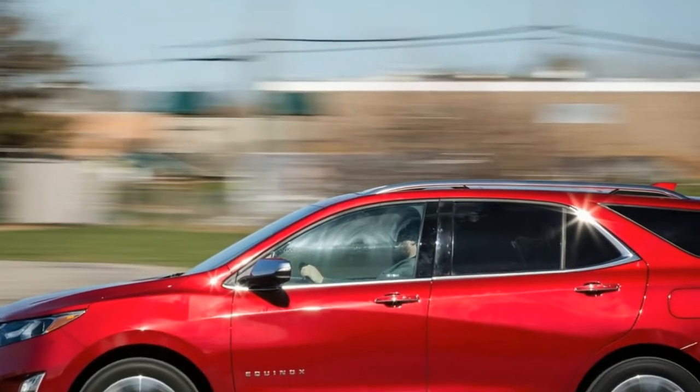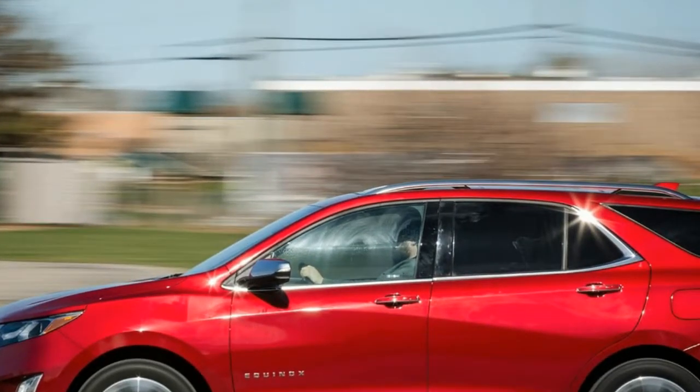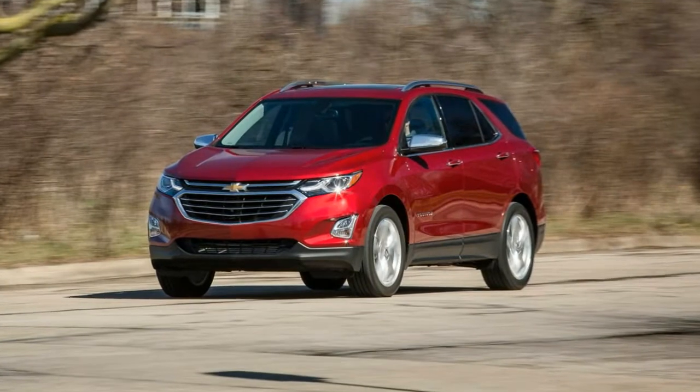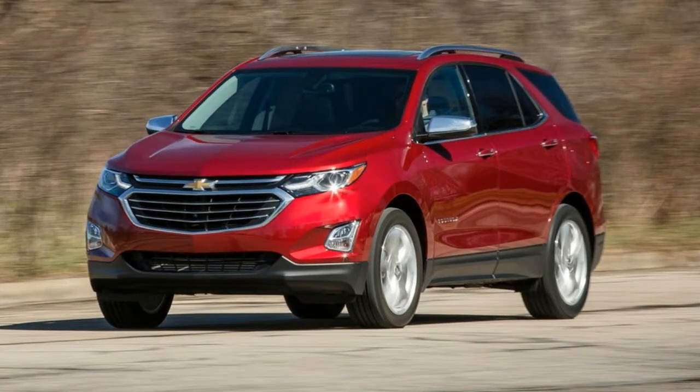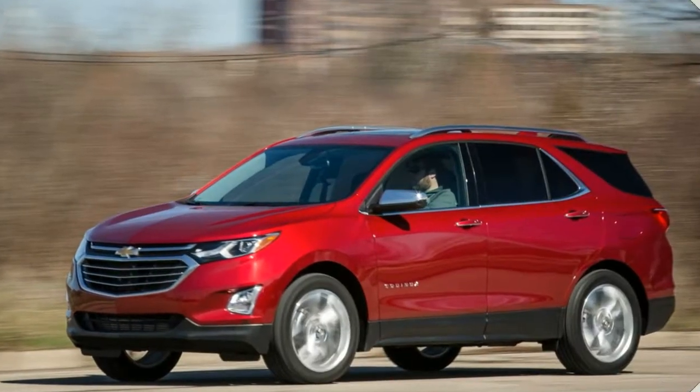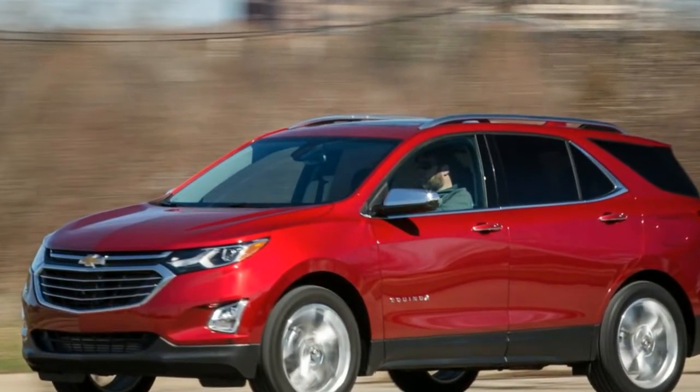Unfortunately, it makes the Equinox feel substantially underpowered, and acceleration is lukewarm at best. Chevy's decision to charge a hefty premium for high-value trim levels in popular packages may drive shoppers to rival brands.